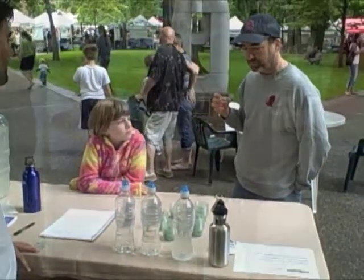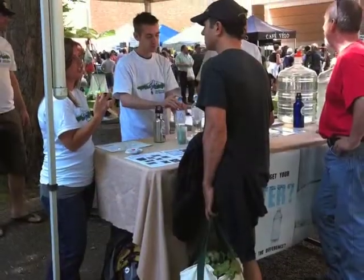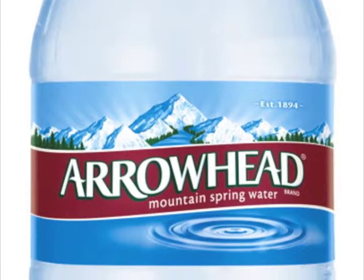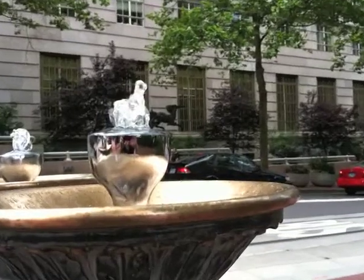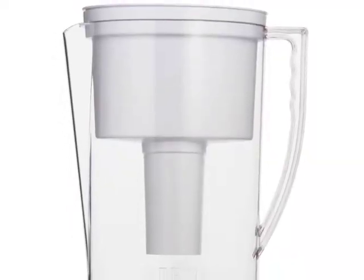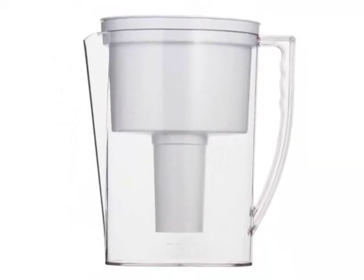Provided with a booth at the Portland Farmers Market, we conducted a simple test where participants were provided with three taste samples. Sample A was comprised of bottled water from Arrowhead and Crystal Springs. Sample B was basic Portland tap water. Sample C was Portland's tap water processed with the Brita filtration system.